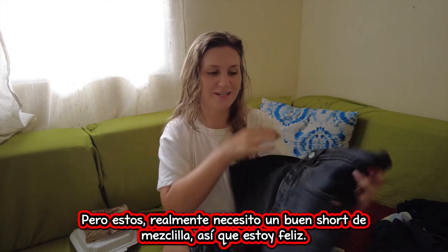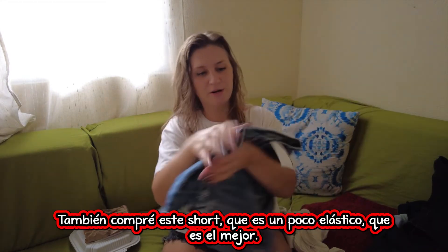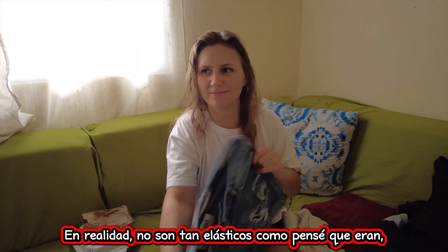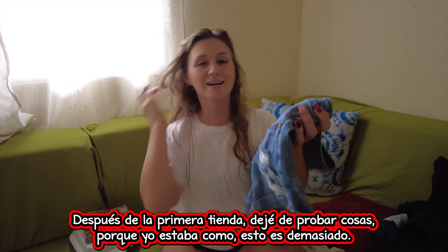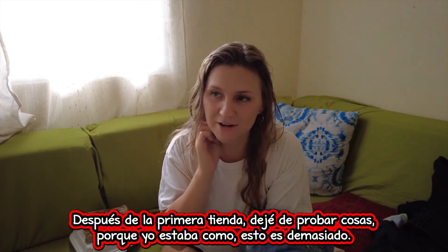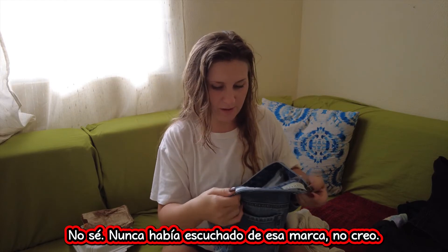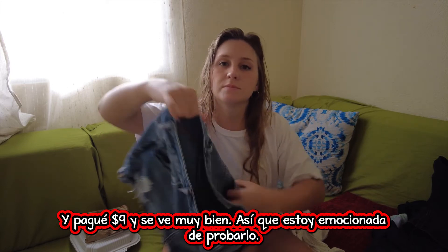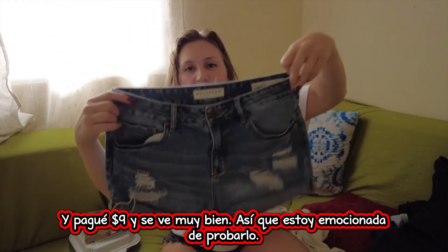But these — I really needed a good pair of denim shorts so I'm happy. I also got this pair of shorts which is stretchy — well, actually they're not as stretchy as I thought they were. I hope they fit. After the first store I just stopped trying stuff on because it was too much. These ones are Bullhead — I've never heard of that brand before. But they're high rise and I paid nine bucks. They look really great so I'm excited to try them on.